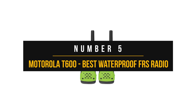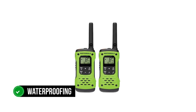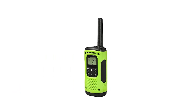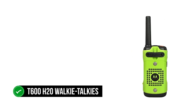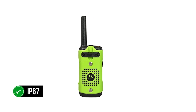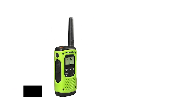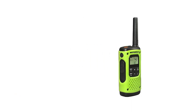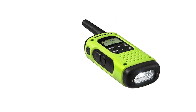Number five: the Motorola T600. The name of the game with the Motorola T600 Talkabout is waterproofing. This is a two-way radio with features designed to appeal to those who enjoy the great outdoors and water sports. Part of the reason Motorola calls these T600 H2O walkie-talkies is their skill on water. The radio is rated IP67, meaning it's dustproof and waterproof, even when submerged in water for up to 30 minutes at a depth of one meter.